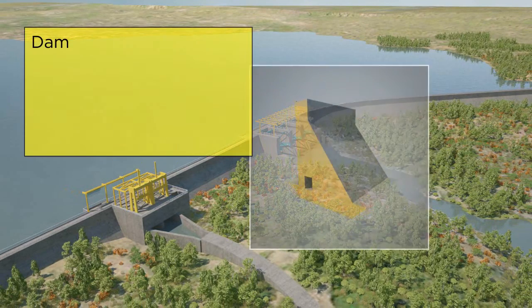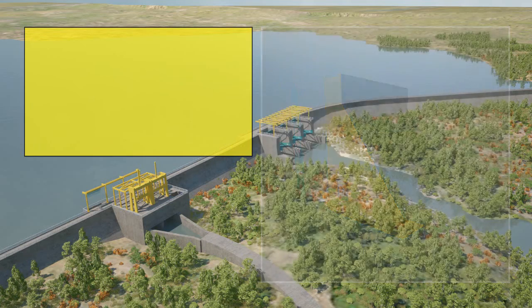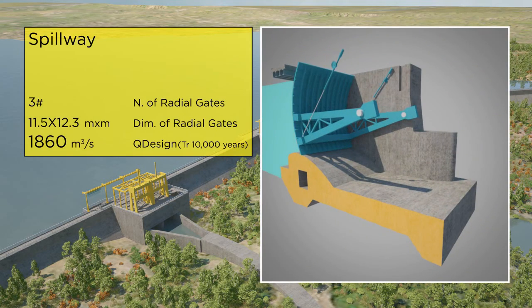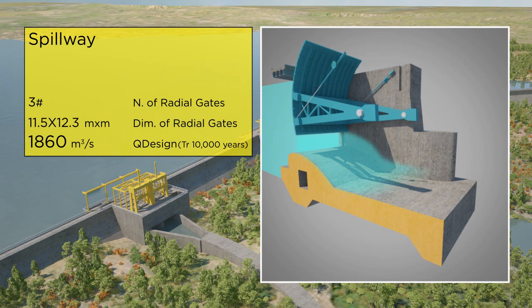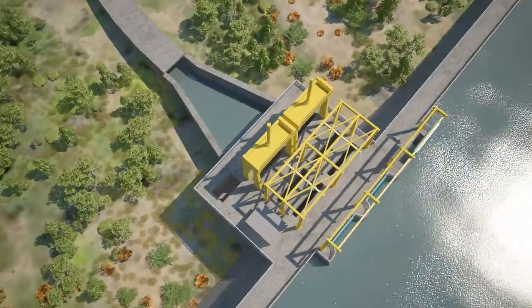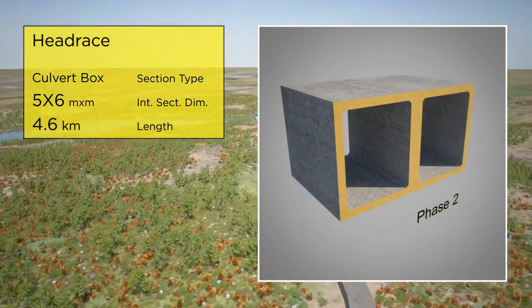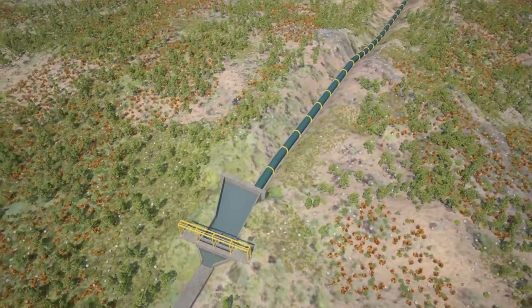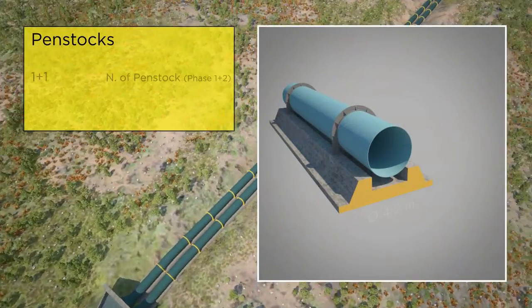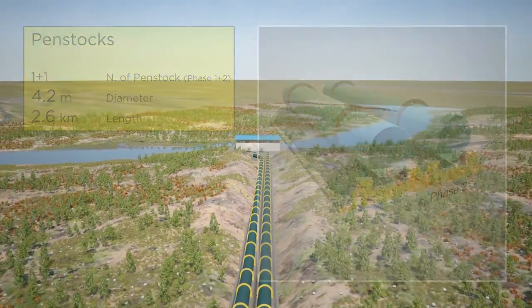The main works will comprise a 21 meter high RCC gravity dam with a volume of 80,000 cubic meters. The Lufubu 2 waterways will be very similar to those of the upstream plant and include a culvert box channel, followed by a head pond and a penstock. No surge shaft has been foreseen, and lastly the Lufubu 2 powerhouse.